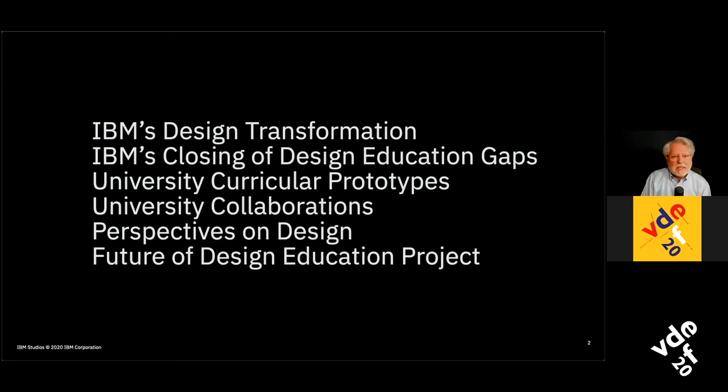We started with university curricular prototypes personally, then broadened out to collaborating with universities and design schools around the world. That led to some perspectives on design I'd like to share, and I want to finish up with an overall initiative we're running now called the Future of Design Education Project.